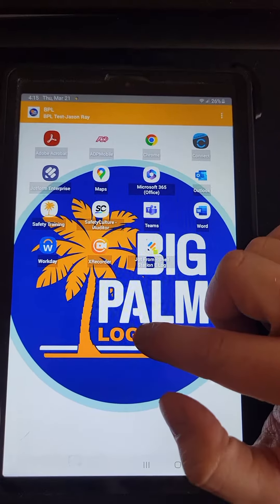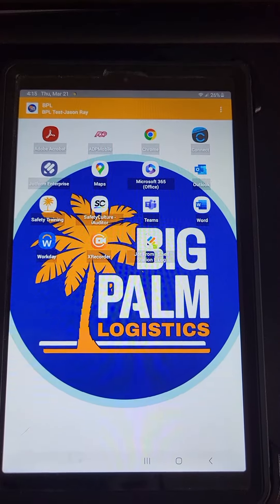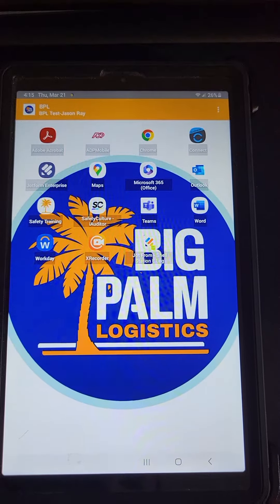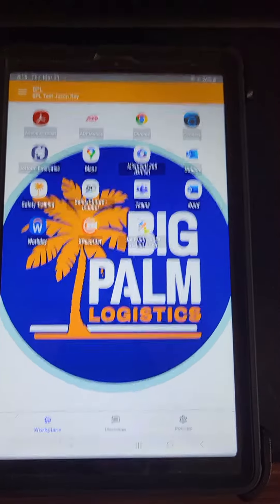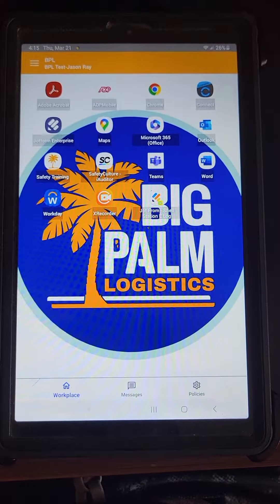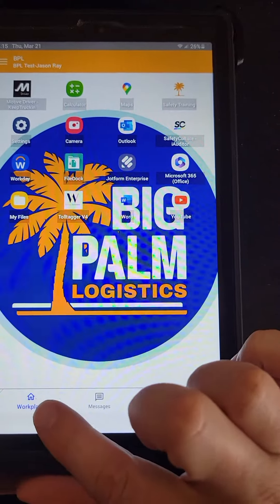We have our normal tablet right here — mine is a little bit different than y'all's — but I'm going to submit this update real quick and we will watch it change. It kind of freaks out and we end up with something that looks kind of like this. It's our normal setup but we have a workspace, messages, and options.